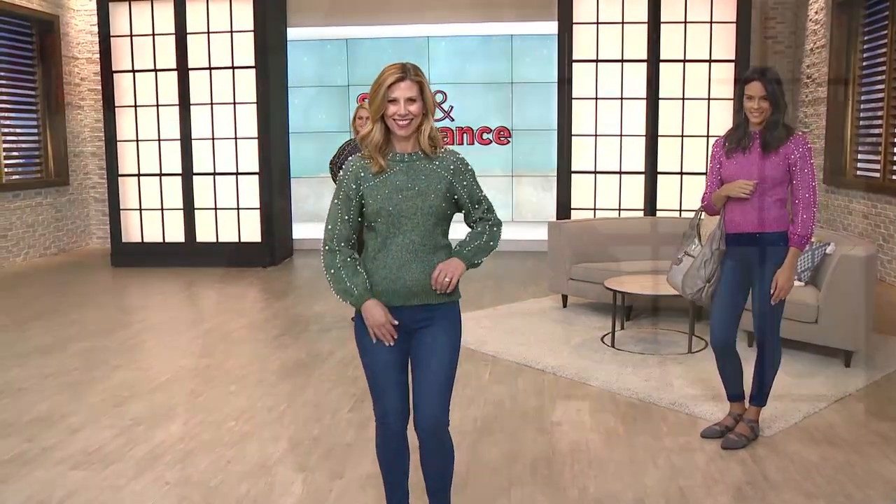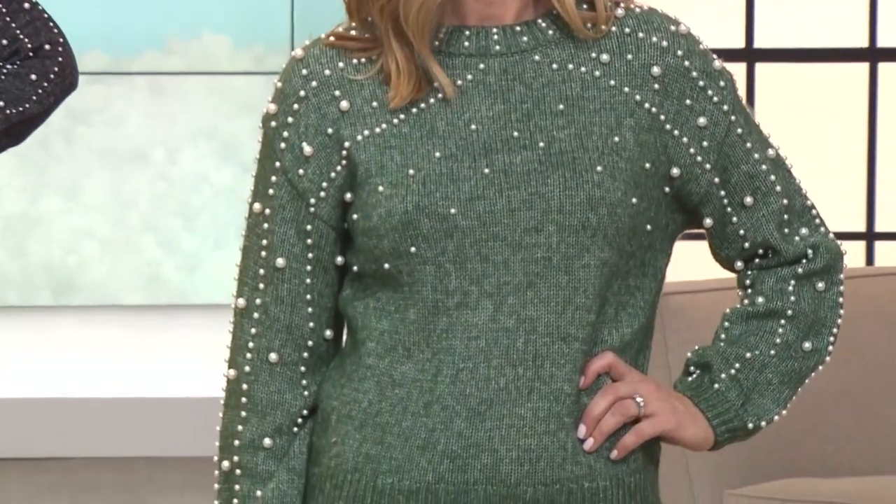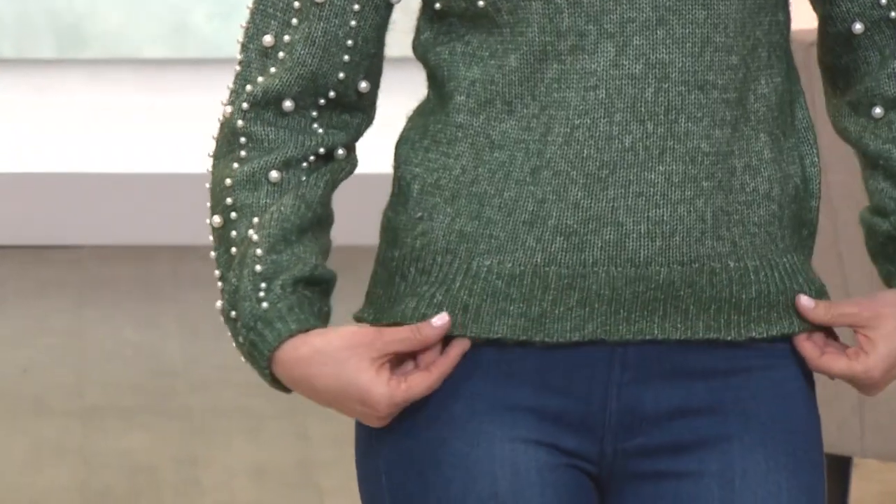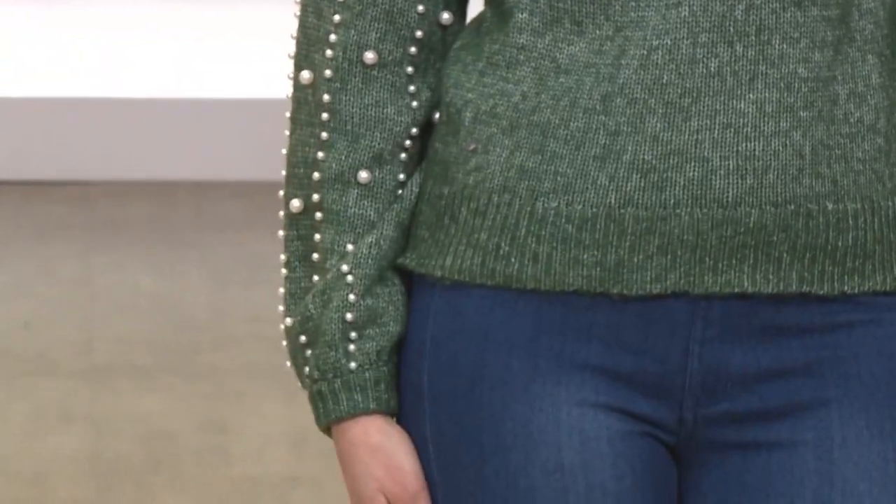It's a mixed stitch-knit, long-sleeve, faux pearl sweater. It's available for $29.99, item 738-764. We've got the value pays and reduced shipping and handling.